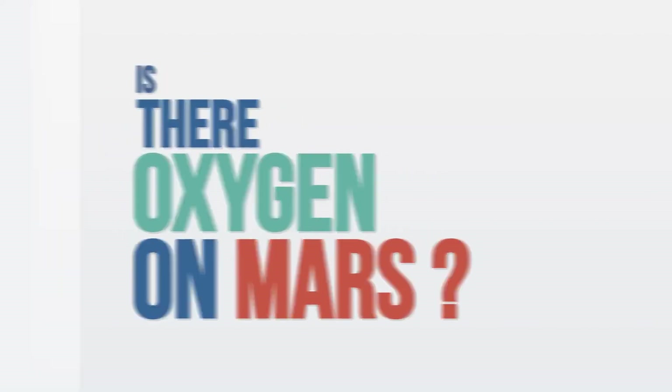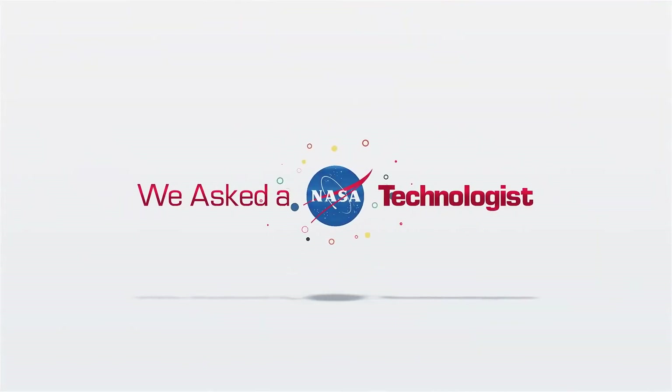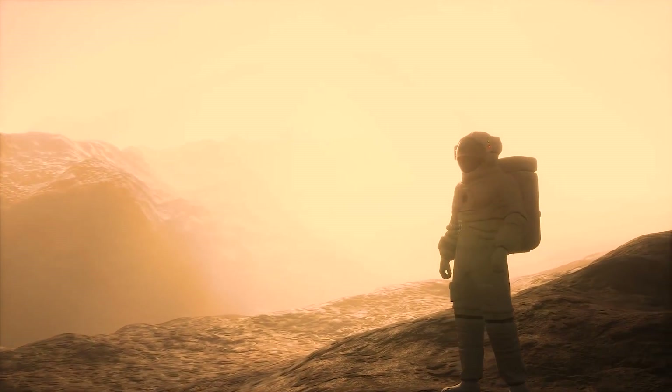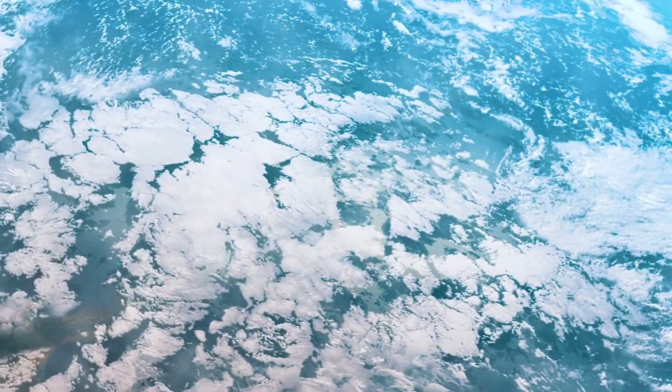Is there oxygen on Mars? Yes, Mars has oxygen, but not very much — and definitely not enough for you to just go out and breathe on the surface. The density of oxygen on Mars is about one ten-thousandth of what we have here on Earth.